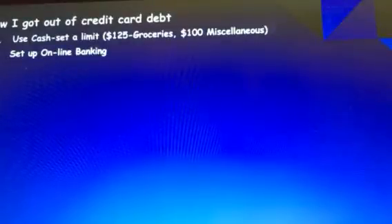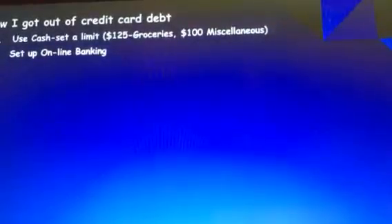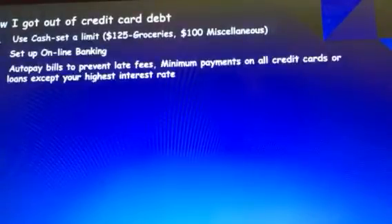The second thing I did was to set up online banking. I did this through Wells Fargo, and it's useful because trying to do your banking with paper very often means people don't do it in a timely manner. I put my bills on auto pay, which prevented any late fees.